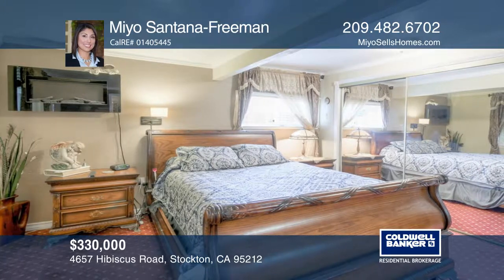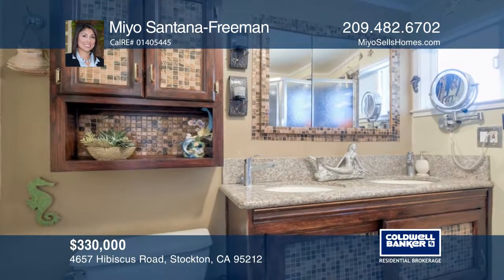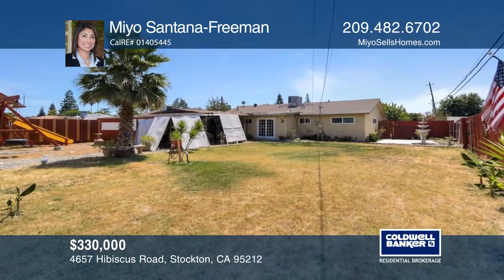The private master suite off the kitchen includes a sitting area, access to the backyard covered patio, and a master bath with double sinks.